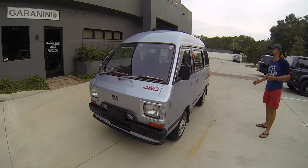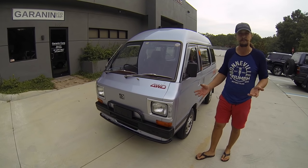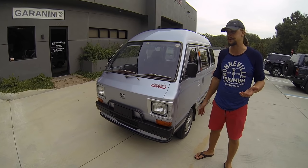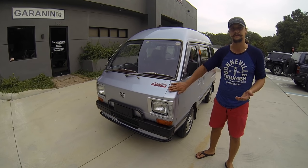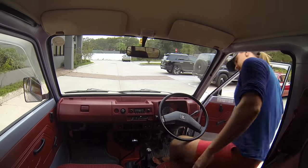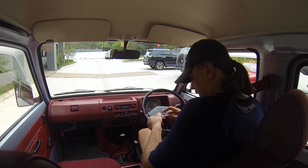Everything is in excellent condition, beautiful car, runs real good. There are close to 200 pictures online, and all this car needs is a new proud owner. Alright boys and girls, let's go ahead and take this beast for a spin.